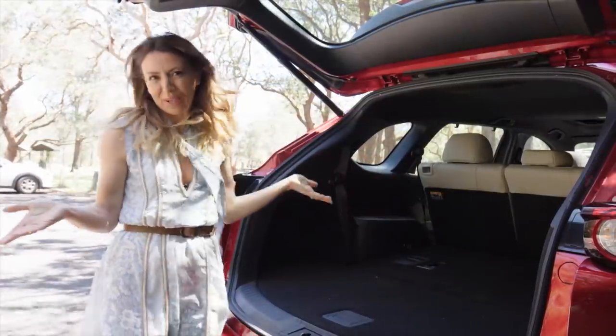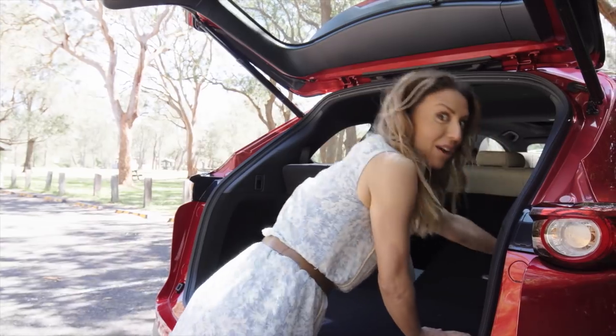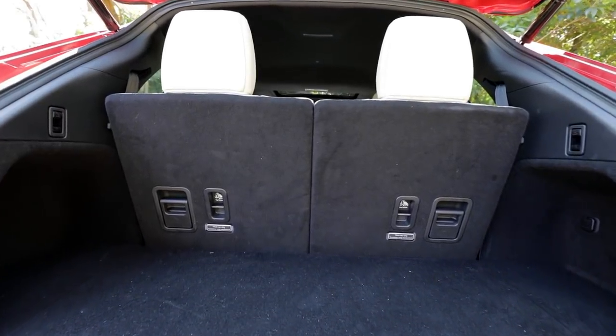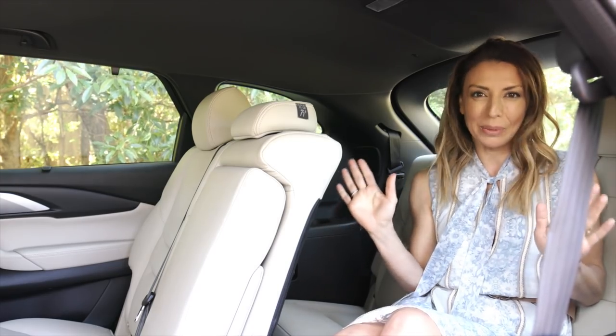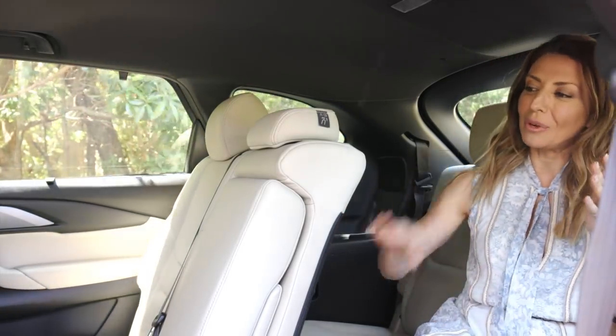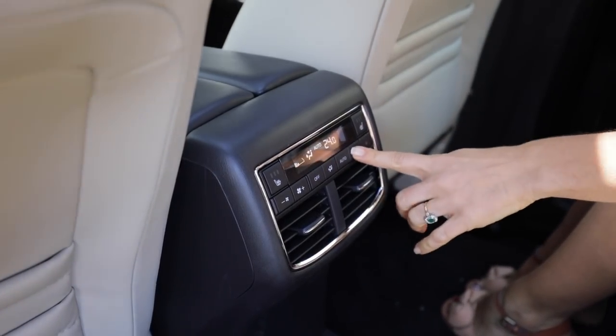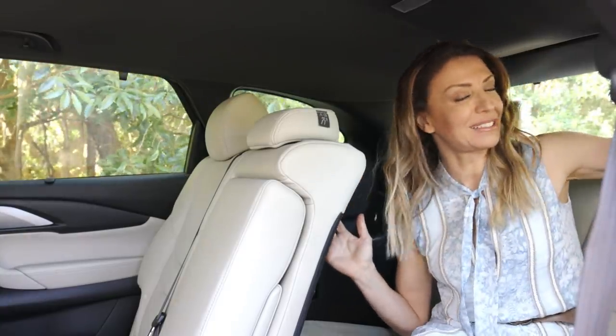First up, the seven seats, because that's why you're looking at one of these. They go up and down really easily with barely any effort at all. I can fit in here quite comfortably — I am five foot four, so I can usually fit into tight spaces anyway. It will fit children and small adults. You would normally find air vents in the back row in a seven-seater, but the CX-9 is missing those. The breeze is quite strong from the second-row air vents, but I'd still like my own back here — something you'll find in a Kluger, Pathfinder and Santa Fe. But you do get your own speakers back here, which is a bonus.